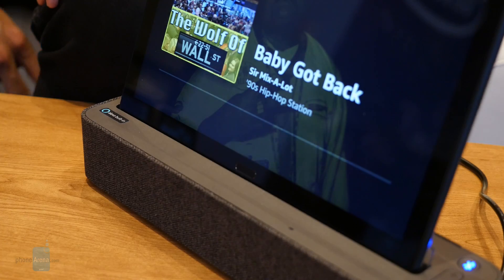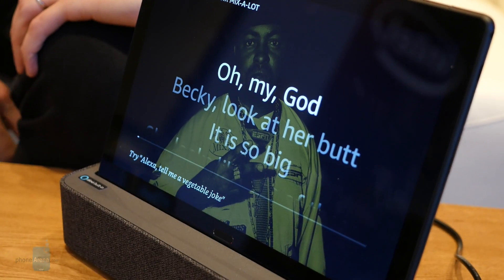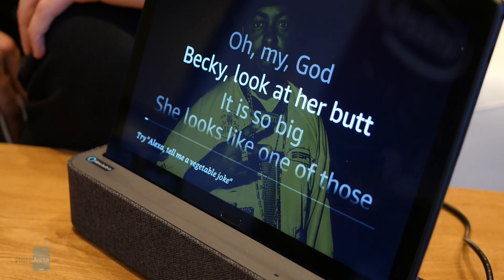And that is it for a quick hands-on look here at the Lenovo SmartTab. If you guys want to learn more about it, you can check out our website, phonearena.com. This is John V, signing off.